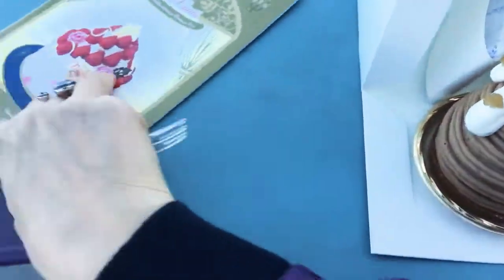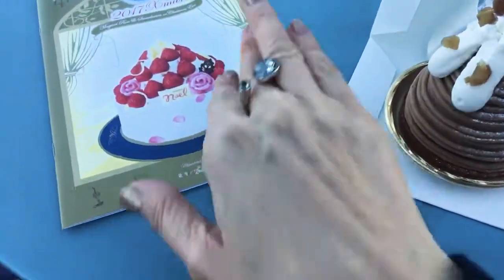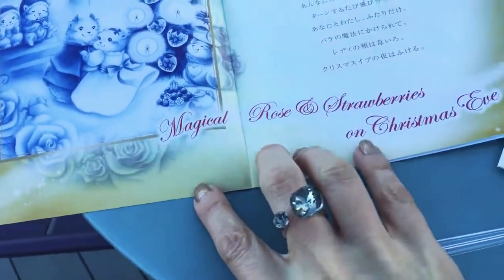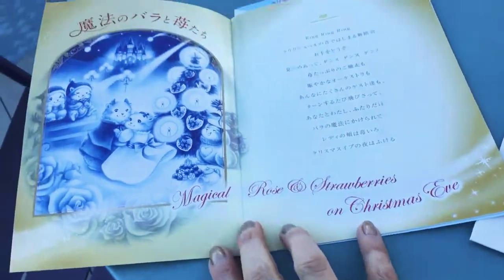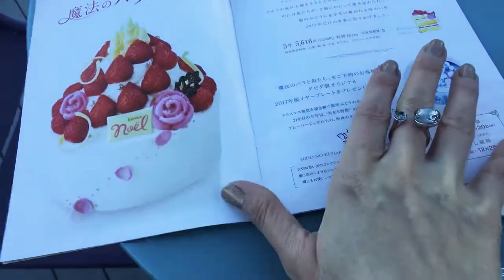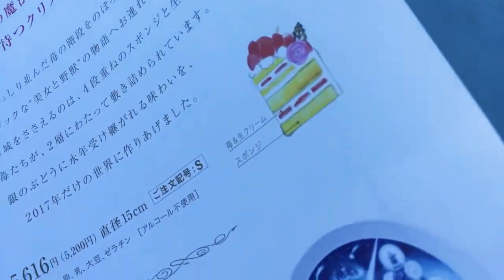So, the booklet — I know you want to cut the cake, but let's first see what's in here. So magical rose and strawberry on Christmas Eve. Oh! So this is what you can order, and this is how it looks inside that cake.